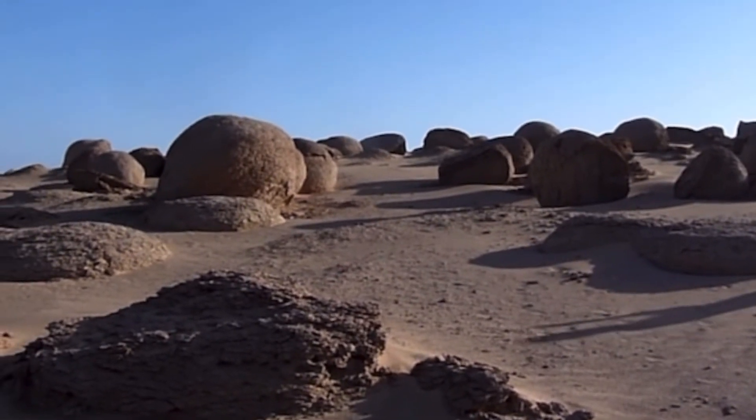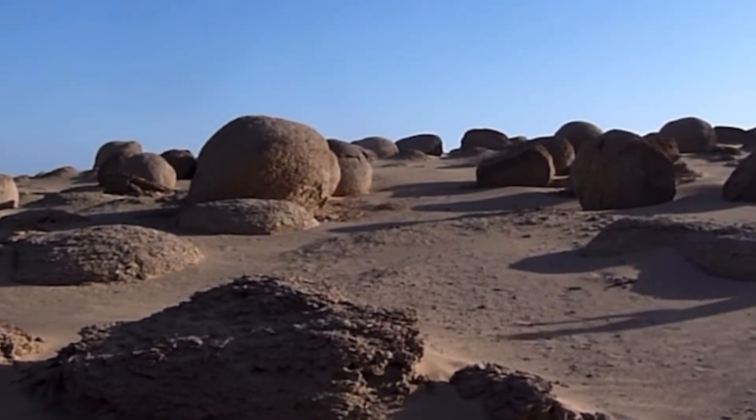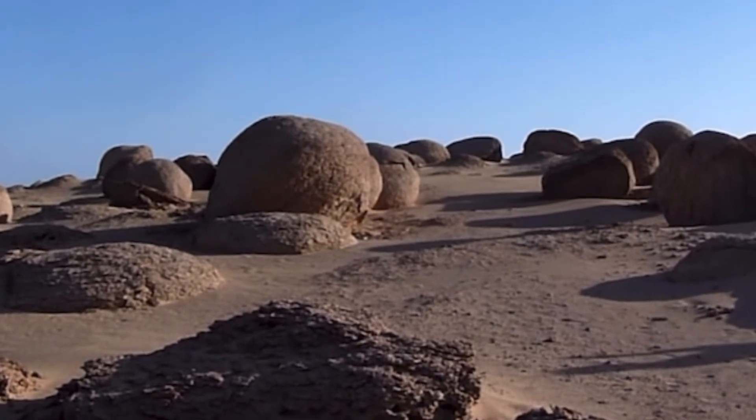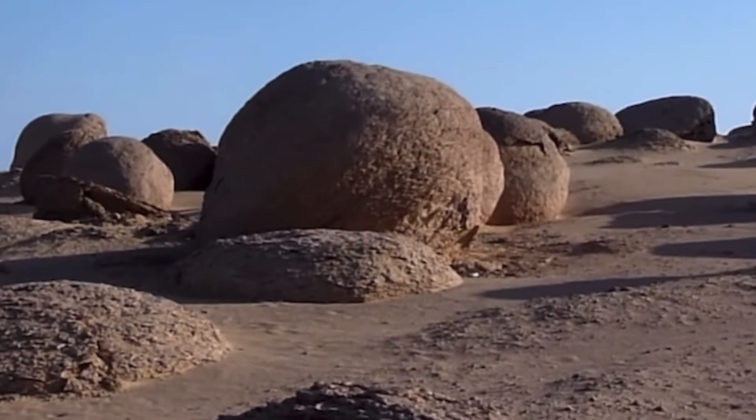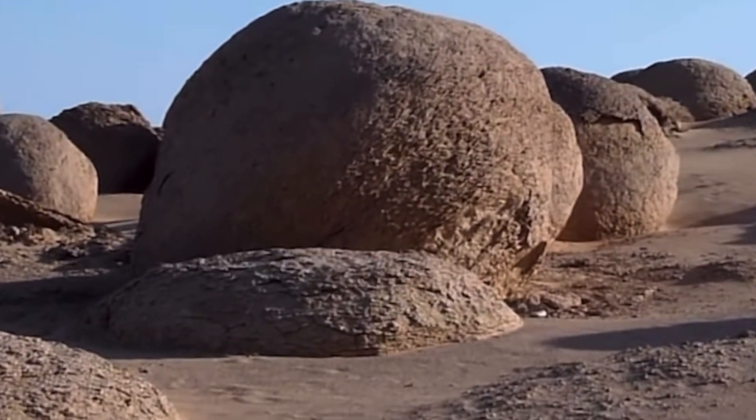They're spherical hard objects up to maybe four meters in size, and really only a few of them are perfectly round. They're mainly sandstone strengthened by calcite.